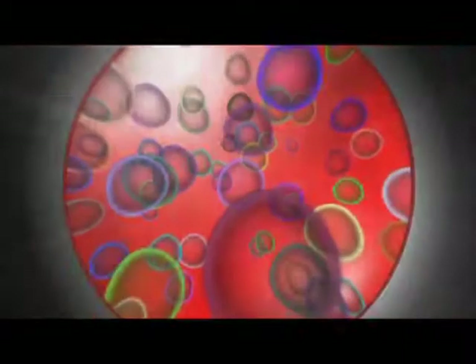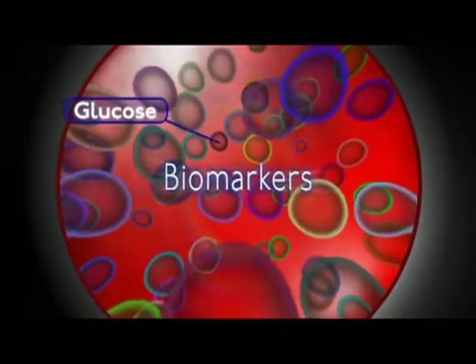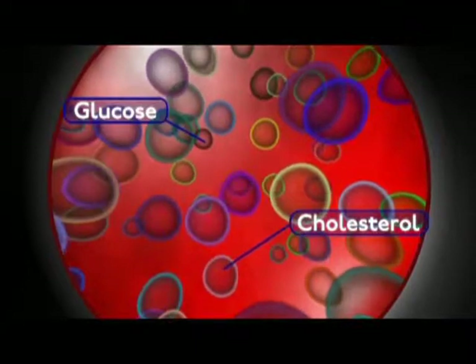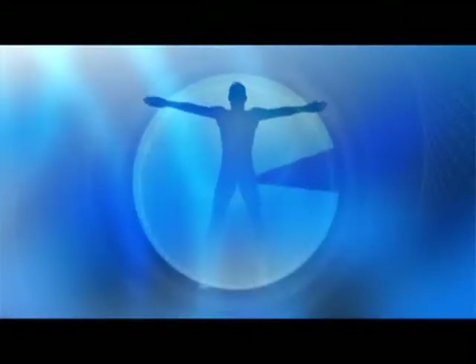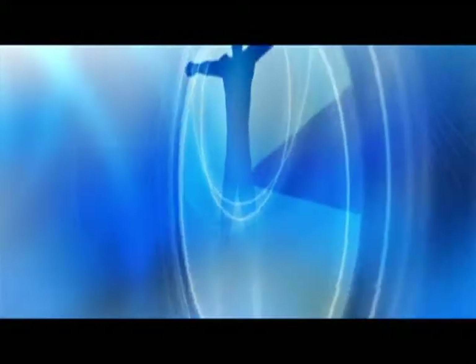Much of the information doctors need to determine how your body is working can be found in a single drop of blood. These chemical clues are called biomarkers. Glucose and cholesterol are two you are probably familiar with — you may have even spoken to your doctor about them. These and some other commonly tested biomarkers help doctors get a picture of how your body is functioning, but they only scratch the surface.